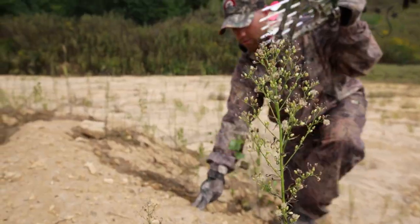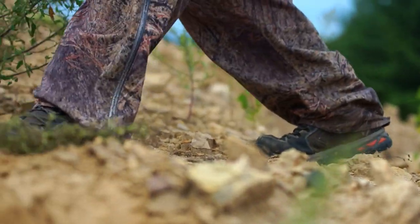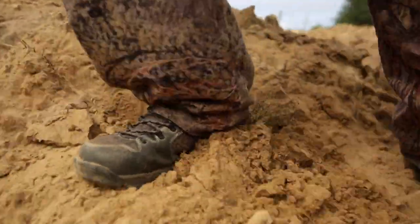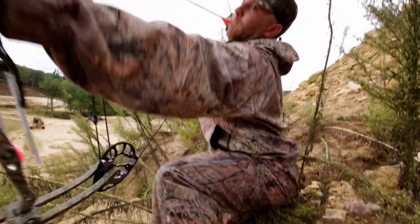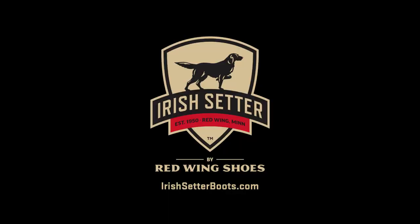Whether you're hunting whitetail, on the trail to the campsite, or just enjoying an all-day hike, Ravine Boots help you get there with lightweight comfort and performance. Ravine Boots, new from Irish Setter.